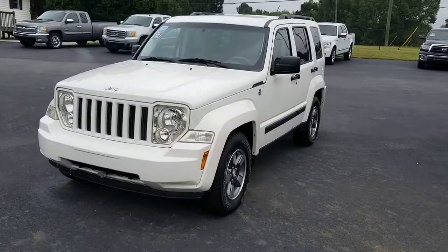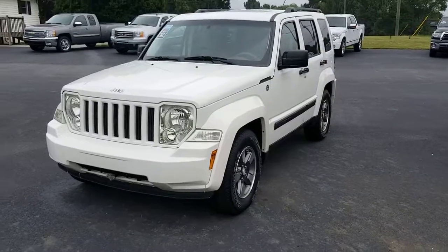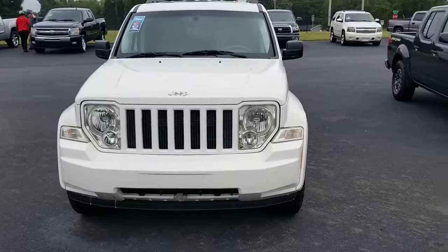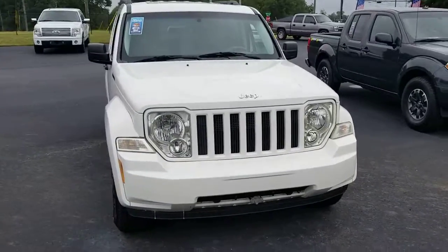Good morning. This is Aaron at Ernest Motors in Loganville, Georgia. Had some interest in this Jeep since we got it in.